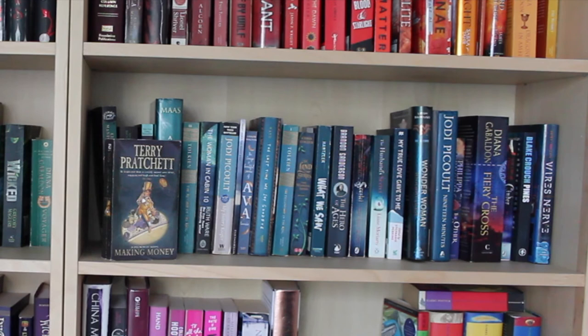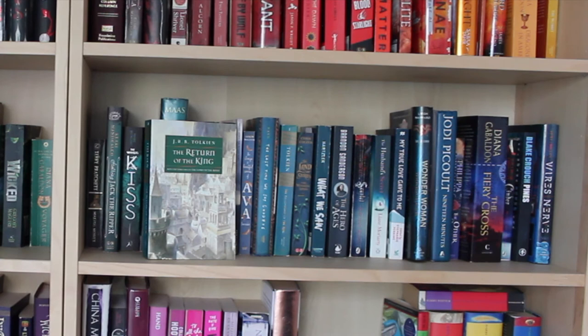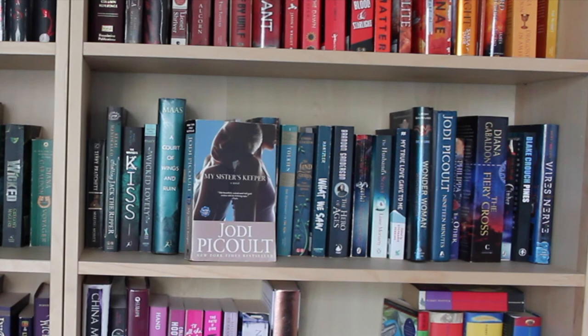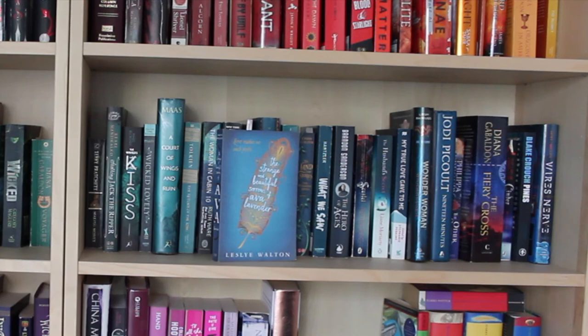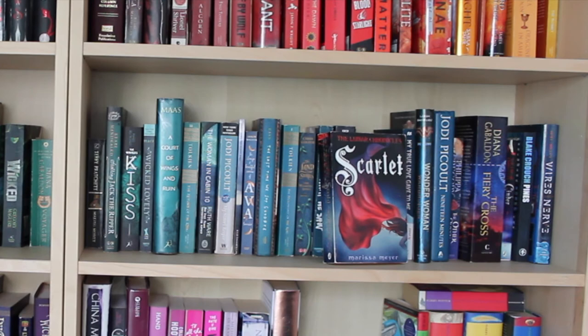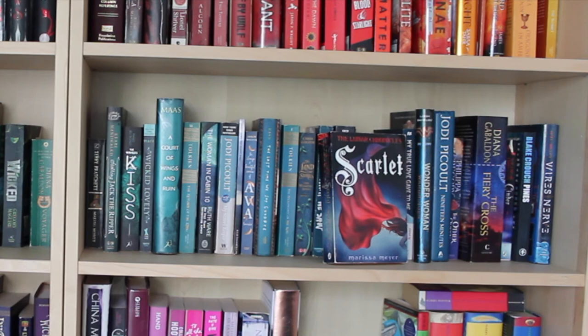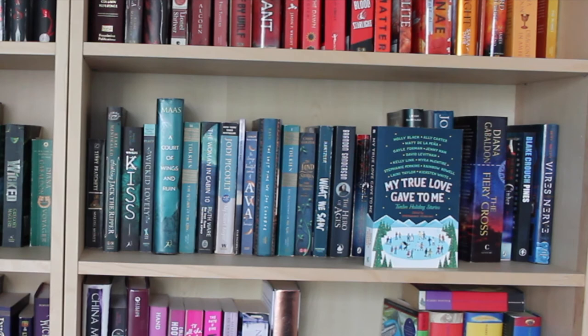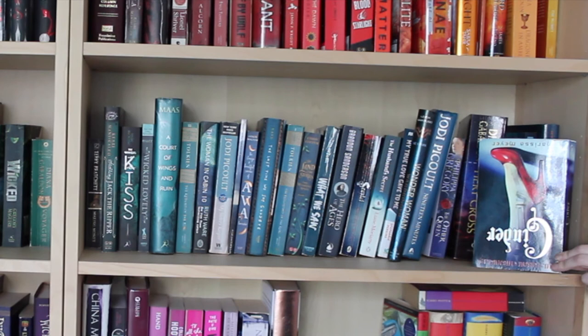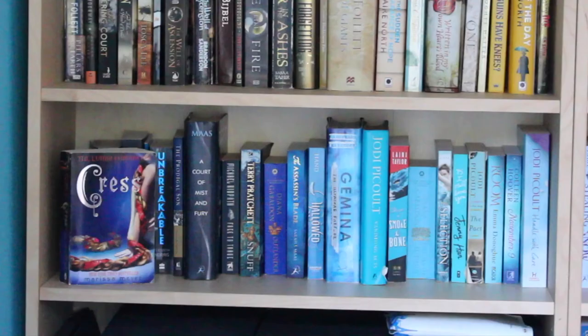Moving on to the green-blues and blues: Making Money by Terry Pratchett, Stalking Jack the Ripper by Kerri Maniscalco, The Winner's Kiss by Marie Rutkoski, Wicked Lovely by Marissa Marr, A Court of Wings and Ruin by Sarah J. Maas, The Return of the King by J.R.R. Tolkien, The Girl in Cabin 10 by Ruth Ware, My Sister's Keeper by Jodi Picoult, Shoot the Moon by Julie Sondra Decker, The Strange and Beautiful Sorrows of Ava Lavender by Leslye Walton, The Last Time We Say Goodbye by Cynthia Hand, The Fellowship of the Ring by J.R.R. Tolkien, The Land of Stories: The Wishing Spell by Chris Colfer, What We Saw by Aaron Hartzler, The Hero of Ages by Brandon Sanderson, Scarlet by Marissa Meyer, The Husband's Secret by Liane Moriarty, My True Love Gave to Me — an anthology edited by Stephanie Perkins, Wonder Woman by Leigh Bardugo (just a dust jacket — a friend borrowed the book), 19 Minutes by Jodi Picoult, The Other Queen by Philippa Gregory, The Fiery Cross by Diana Gabaldon, Cinder by Marissa Meyer, Pines by Blake Crouch, and Winter by Marissa Meyer.